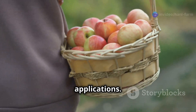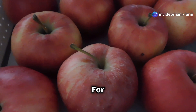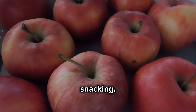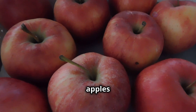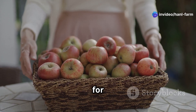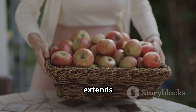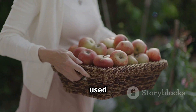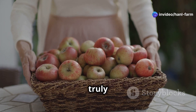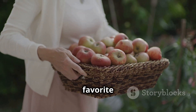Each variety has its own unique flavor profile, texture, and uses. Honeycrisp apples are known for their sweet and juicy flavor, making them perfect for snacking, while Granny Smith apples are tart and firm, ideal for baking. Apples are also used in making cider, sauces, and even beauty products. The science of apple orchards is truly fascinating, combining traditional farming practices with modern technology to produce one of the world's favorite fruits.